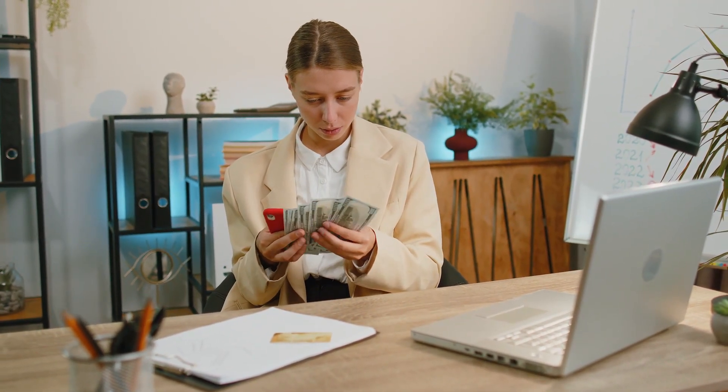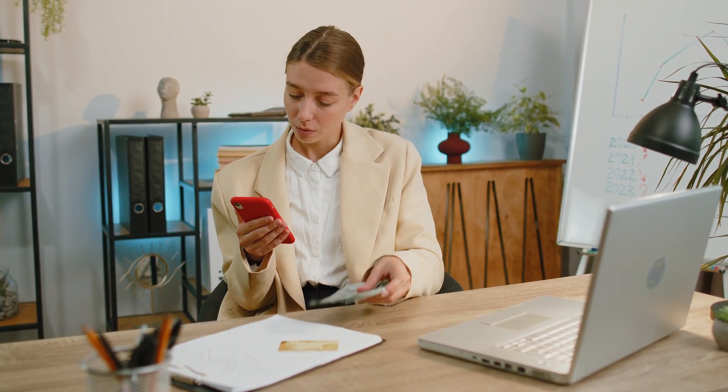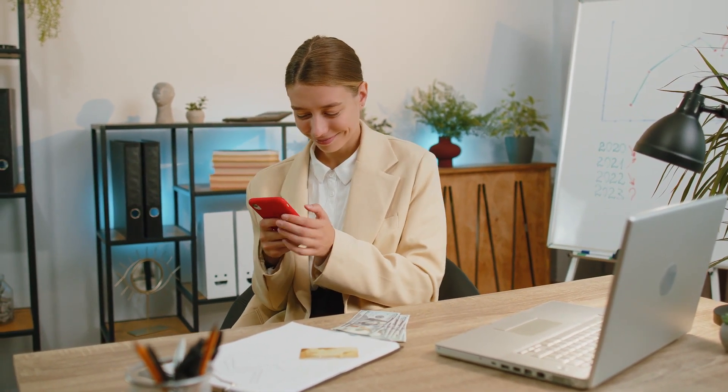It's important to note that there are deadlines associated with claiming the $10,200 unemployment tax break. The IRS has announced that they will begin issuing refunds for eligible taxpayers in May 2021. However, the exact timeline for when you'll receive your refund may vary depending on various factors. If you're filing an amended return, make sure to do so before the deadline to avoid any penalties or interest.